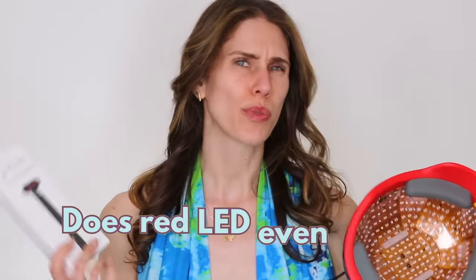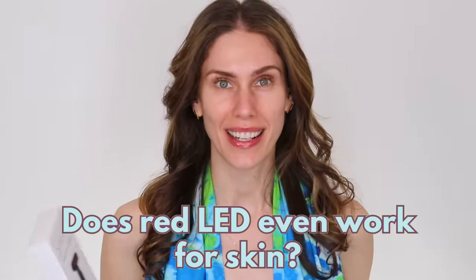Even today, there are some devices that can be crappy or they can be skin savers. So let's break that down. Does red LED even work for skin? The answer is a resounding yes, as long as it is the right wavelength and at the right power. Those are the two things you want to remember.